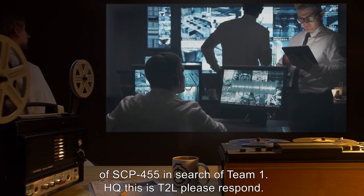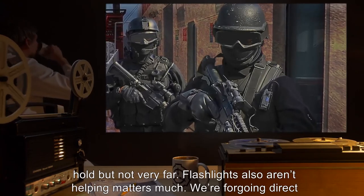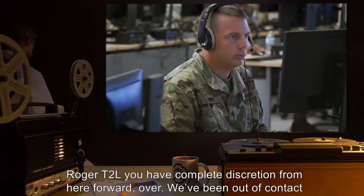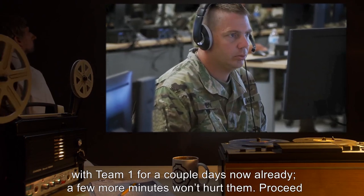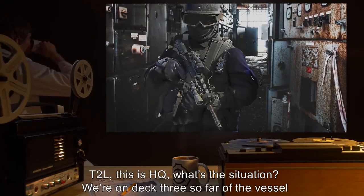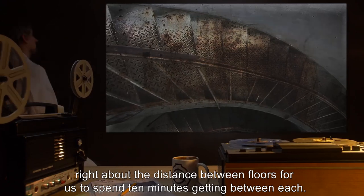HQ, this is T2L, please respond. T2L, this is HQ, we have you loud and clear. Understood HQ, we are above deck on the vessel now; sun is still up. Flashlights aren't helping much. We're foregoing direct descent into the hull and are going to use the stairs to the crew decks to avoid being separated. HQ: Roger T2L, you have complete discretion from here forward. We've been out of contact with team one for a couple days already — a few more minutes won't hurt them. Proceed swiftly but cautiously. HQ, this is T2L, we've got an anomaly. We're on deck three but it has taken us half an hour; something not quite right about the distance between floors.